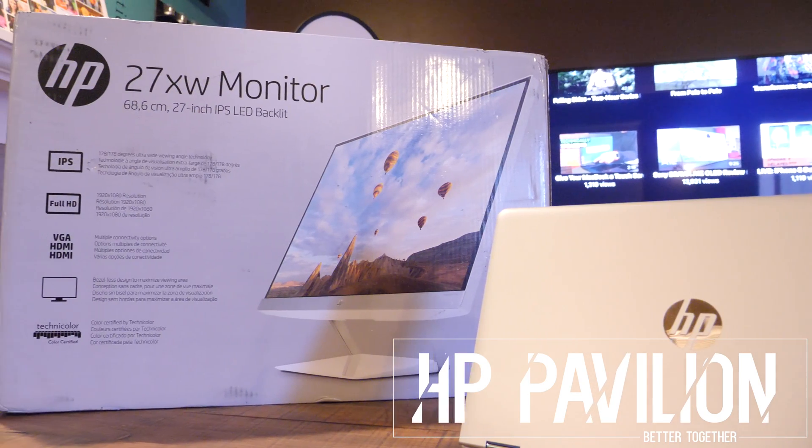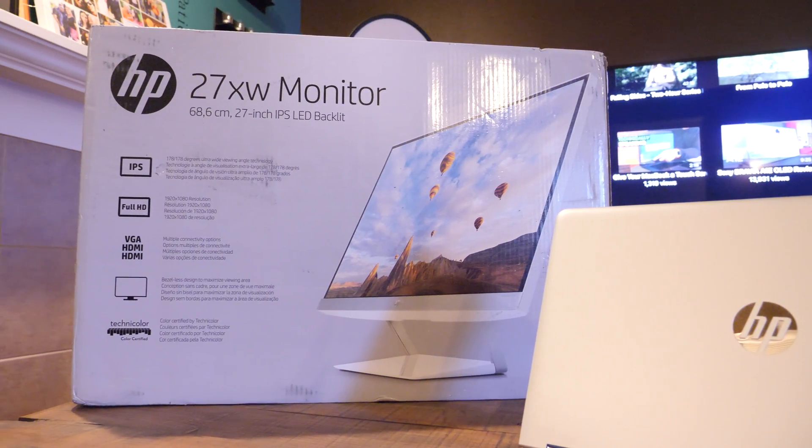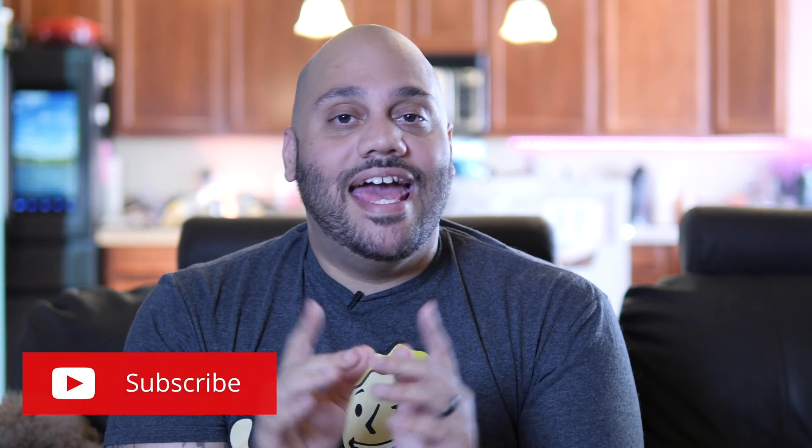Today I'm going to tell you about two products that go better together from HP. What's going on tech squad? Andrew Edwards here, Editor-in-Chief of GearLive.com. If this is your first time here, this channel's all about tech gadgets and gaming, so be sure to hit the subscribe button and bell notification icon. I teamed up with HP to give you a look at two of their products which go better together — big shout out to HP for sponsoring this video.